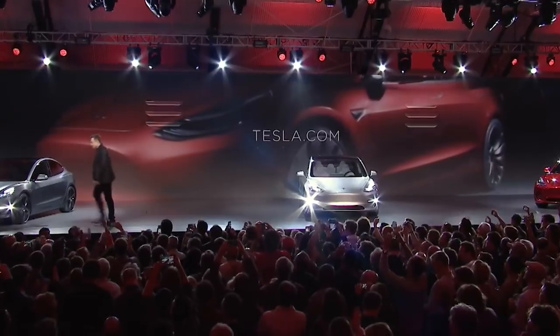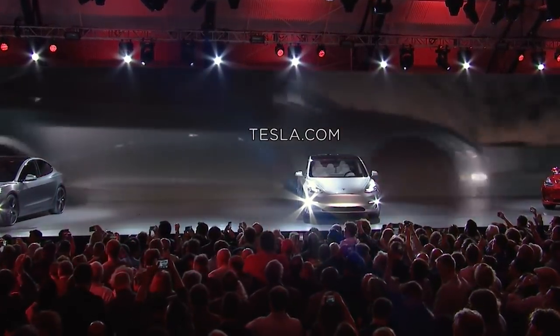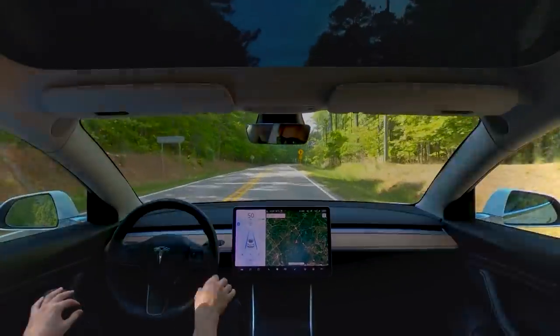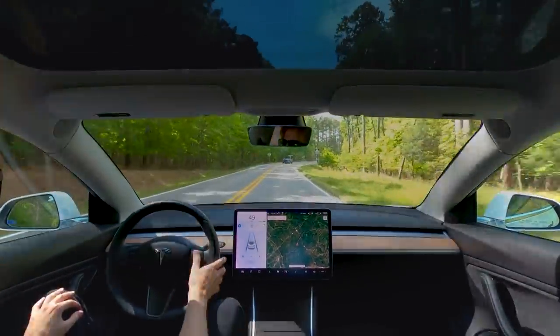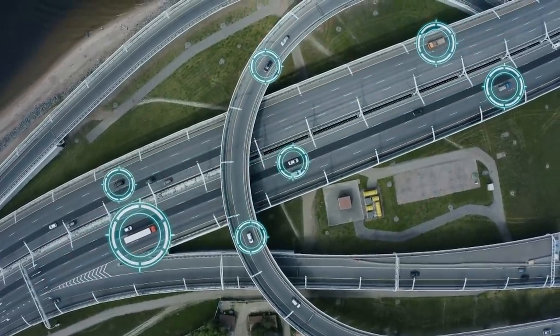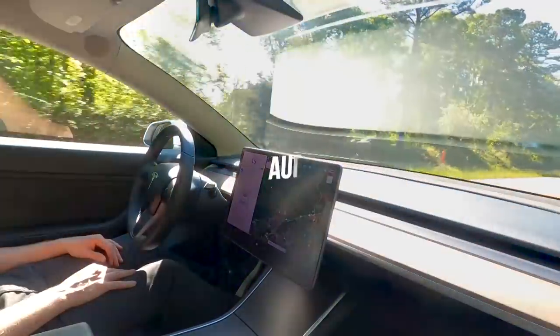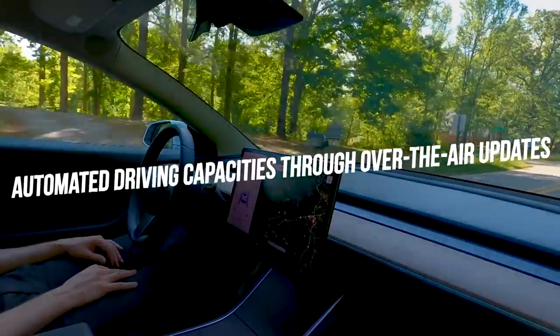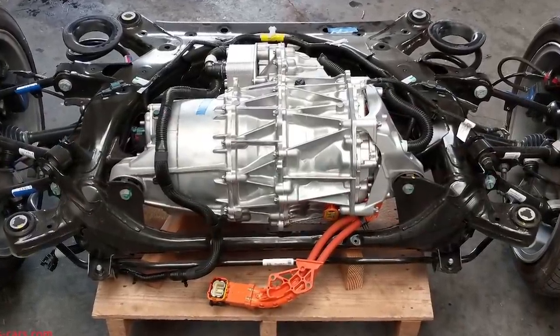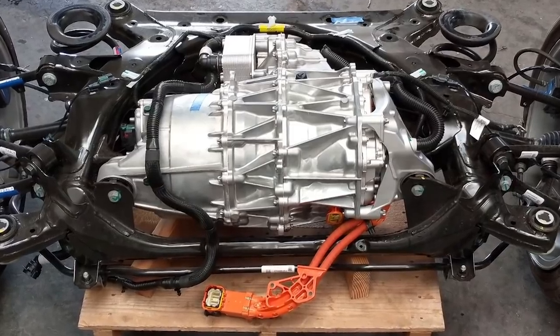The Tesla Model 3 electric sedan is available in three trim levels: the Standard Plus, Long Range AWD, and Performance. Each trim gives a different driving range and acceleration values from the electric powertrain. Tesla also allows a full self-driving capability option available on all trims, delivering nifty semi-automated driving features including automated parking and lane changing assist. For 2022, Tesla will upgrade its automated driving capacities through over-the-air updates. Apart from the battery replacement, there's no expectation of other engine component differences in the 2022 Tesla Model 3.